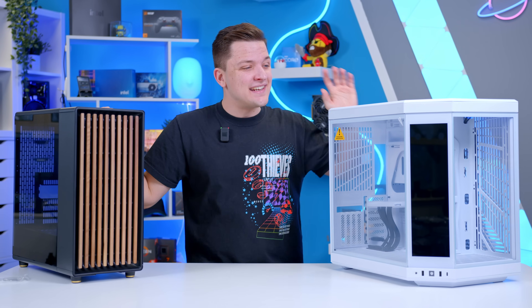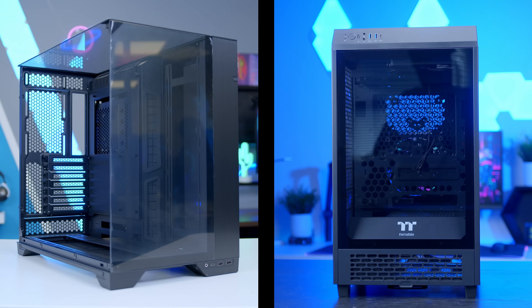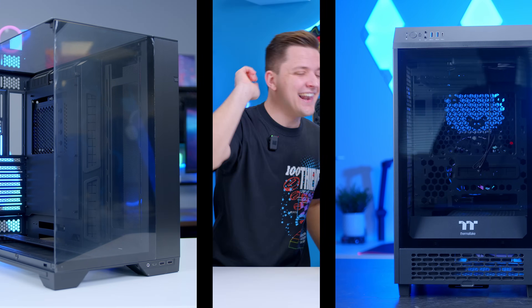So we've reviewed the best, gathered them up for today's video, and I'll be walking you through the best cases for all budgets, form factors, and aesthetics. Let's do this.